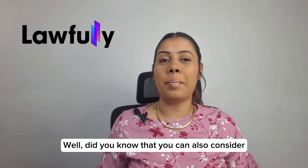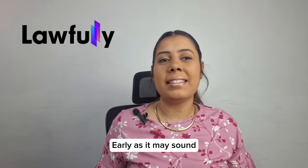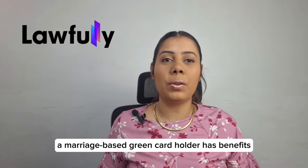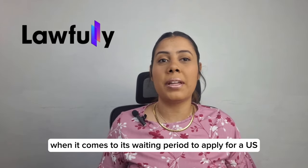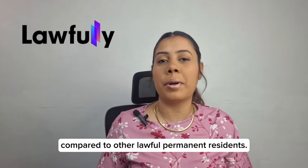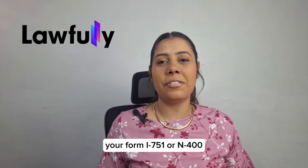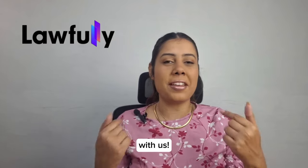Did you know that you can also consider applying for U.S. citizenship at this stage? Early as it may sound, a marriage-based green card holder has benefits when it comes to its waiting period to apply for U.S. citizenship compared to other lawful permanent residents. Learn how this can be achieved in your position and track your form I-751 or N-400 with us.